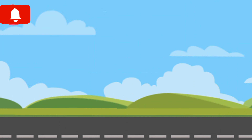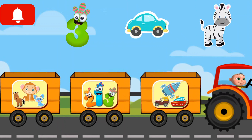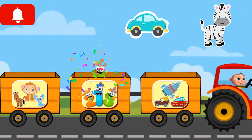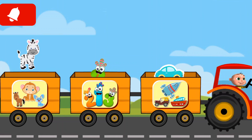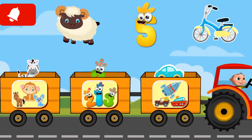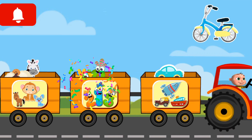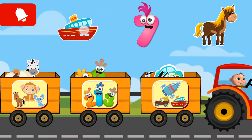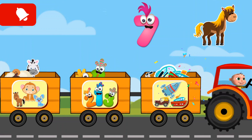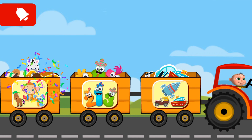Green, car, zebra, sheep, pie, bicycle, purple, ship, seven, horse.